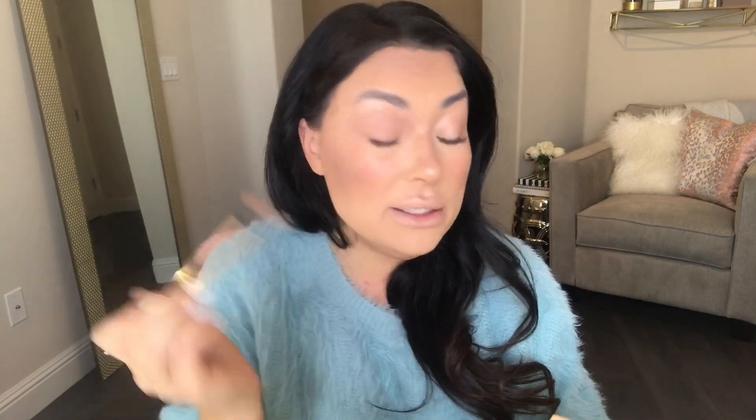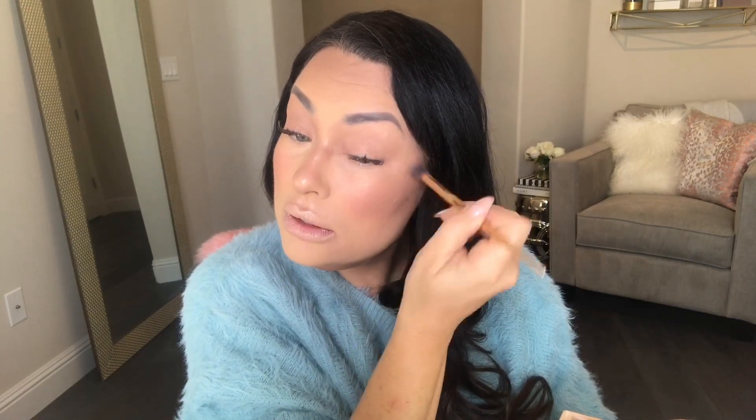Using the same brush, I dip into my contour and add it to my lid — this contour in the palette is a little bit dusty but really easy to blend. I swipe it side to side over my lid, not going too high toward my brows, because that's where I added highlight and I want that to stand out. I'll be adding a little bit of mascara just to the bottom of my lashes to give a little more depth to my lash line.